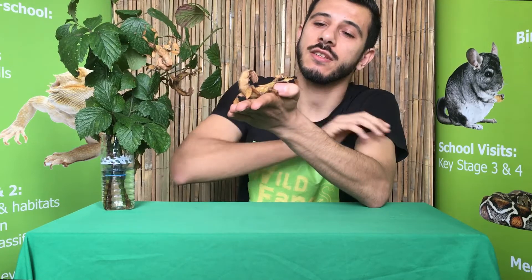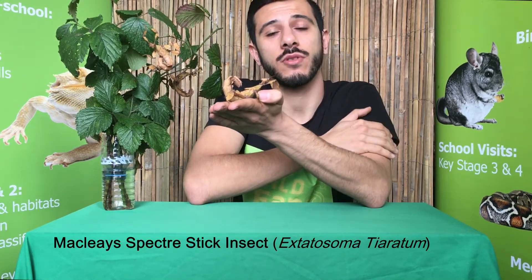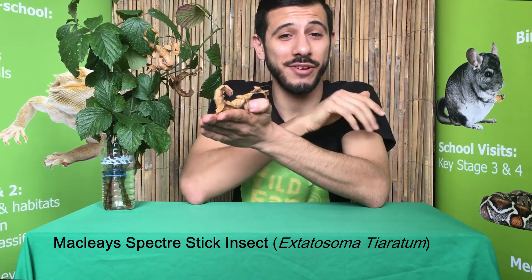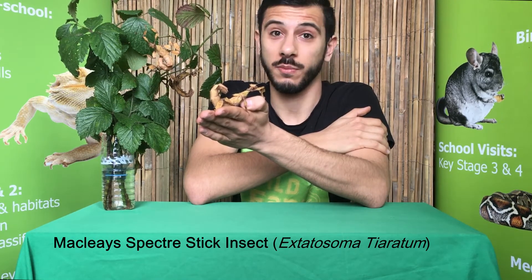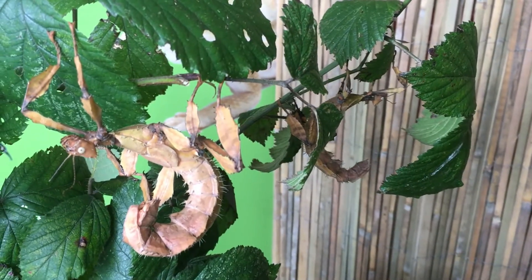Today we're going to have a look at probably my favorite invertebrate, if not definitely my favorite insect. This is the Macleay's spectre stick insect, also sometimes known as the giant prickly stick insect. The scientific name is Extatosoma tiaratum. These guys are native to Australia and New Guinea.